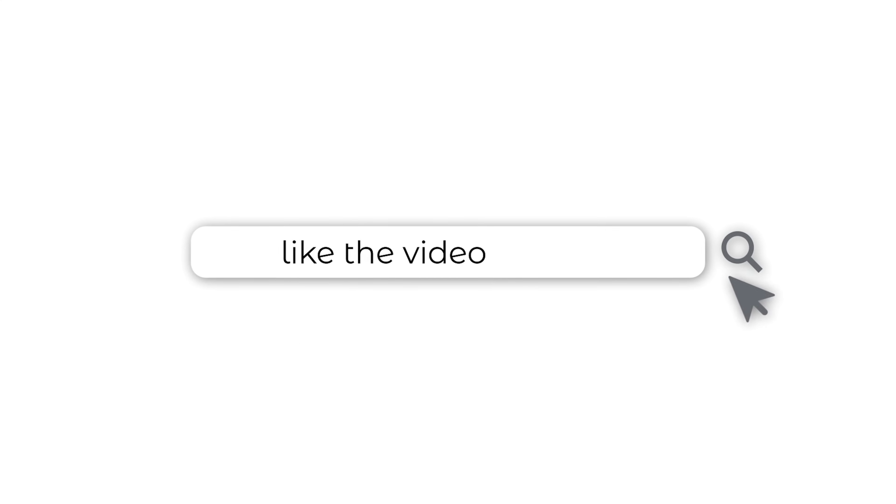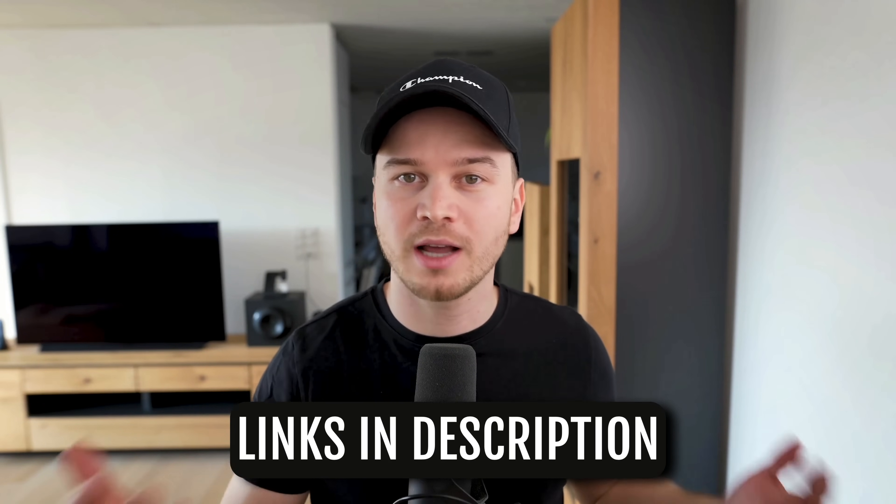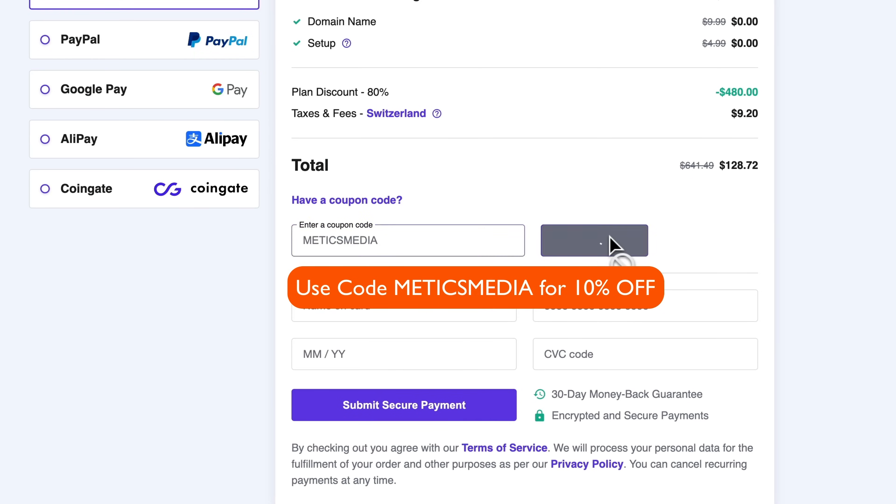Before I get started I do want to mention that this video is not sponsored by any of these providers. I'm simply going to give you my honest opinion based on my own experience and further research I've done on each of these providers. However, if you do want to support my channel you can use my referral links down below in the video description, and for some providers you even get an additional discount by using my referral link.